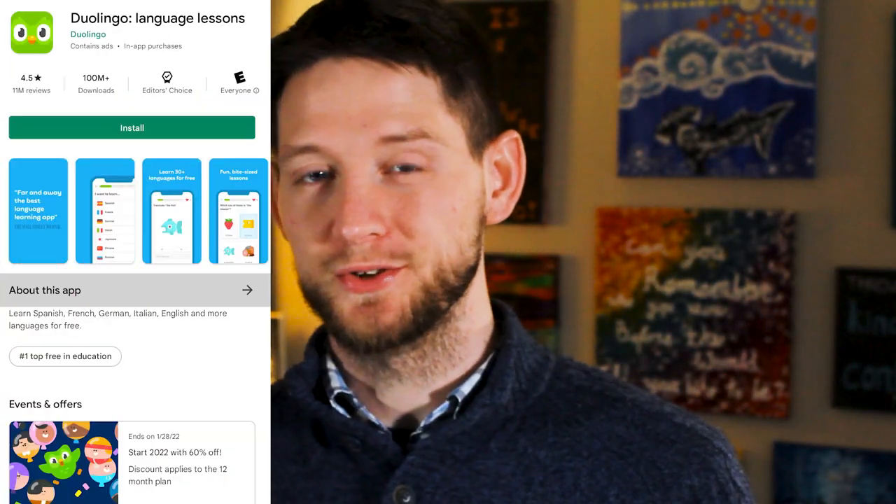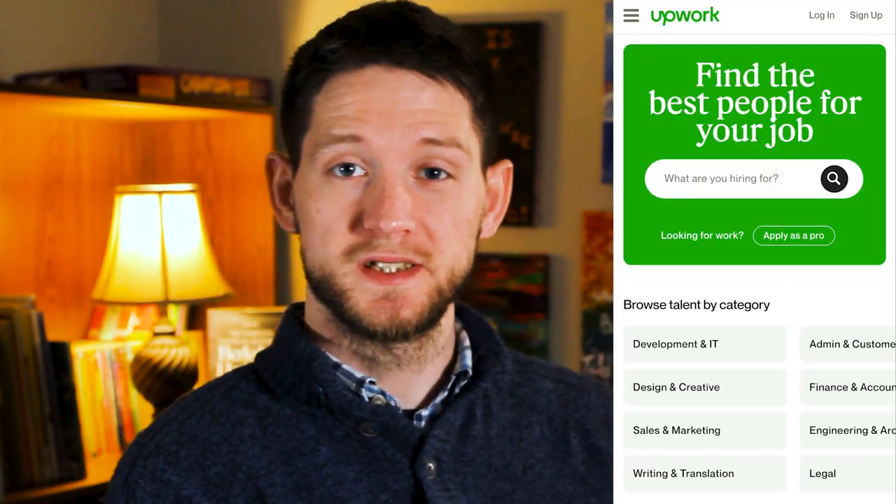I know that sounds like a tedious process, and I'd much rather just give you my English transcript, but apparently that's illegal. But what I can do is show you seven of the best ways to translate this book yourself. For example, you could use an app like Duolingo, which will help you learn Chinese so you can read it. Or maybe you can hire someone on Upwork to translate the book for you, but we can do better — much better.